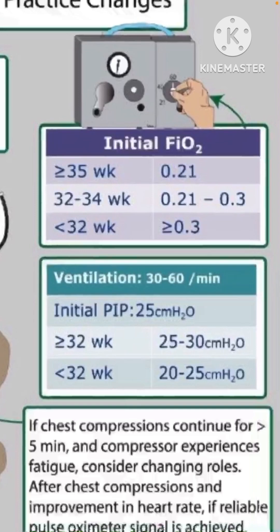For initial FiO2, for more than 35 weeks we stick with 21% (room air). If chest compressions are needed, increase to 100% immediately. For 32 to 34 weeks, consider using between 0.21 to 0.30 FiO2. For less than 32 weeks, there is a big move away from room air — the response of these babies to oxygen is shown to be better. A recent meta-analysis showed higher FiO2 at start — even 90 to 100% — is better. Higher oxygen reduces laryngospasm response and more babies achieve heart rate above 100 within the first five minutes. Many may start using 0.5 to 0.6 in extreme premature babies less than 26 weeks.